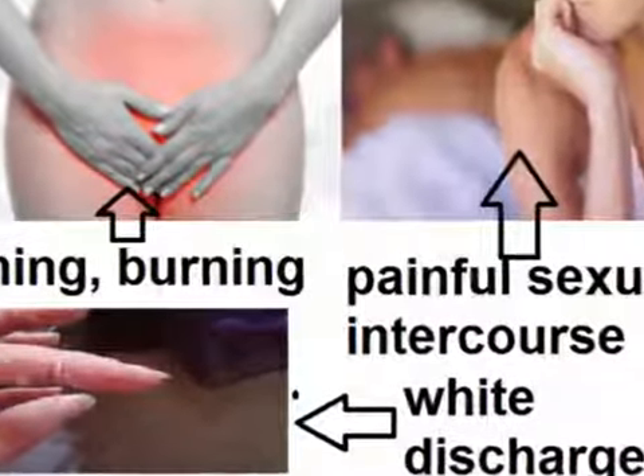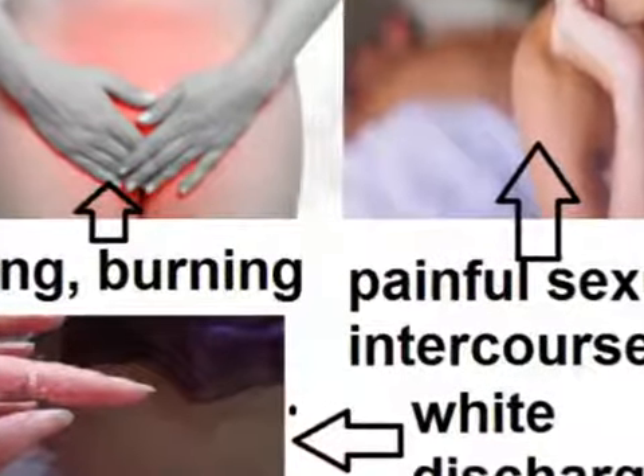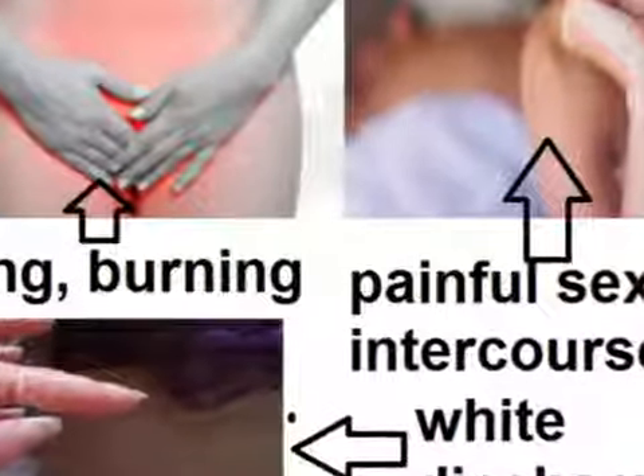Urinary symptoms include painful urination, blood in the urine, increased frequency of urination, incontinence, and increased likelihood and occurrence of infection.